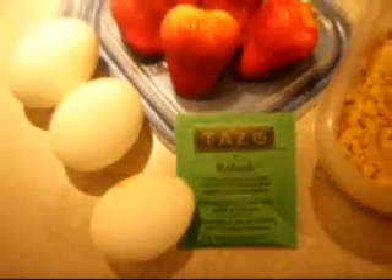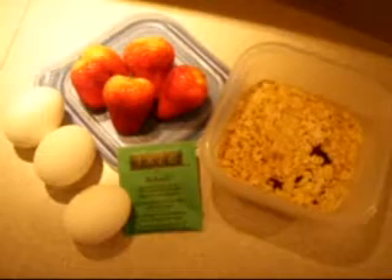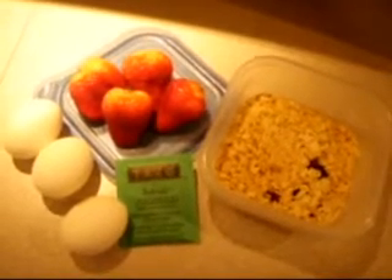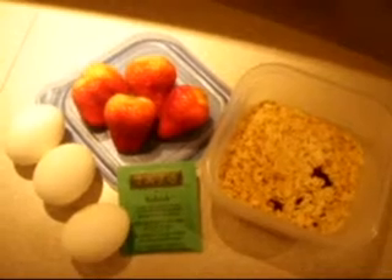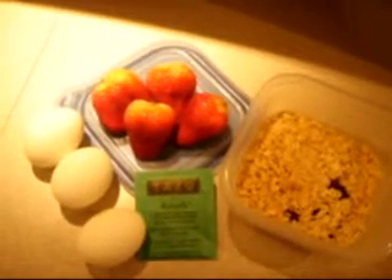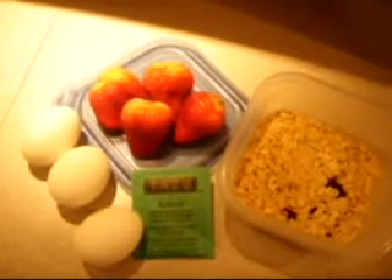And lastly, we do have some green tea. Go ahead and grab whatever flavor you would like, whatever brand, whatever works best for you. Looking at this, some of you may think that this is a lot of food to consume for one meal. But when we break it down, we've got one-fourth cup of oatmeal, a serving and a half of the strawberries, and then three egg whites of hard-boiled eggs, as well as the green tea.